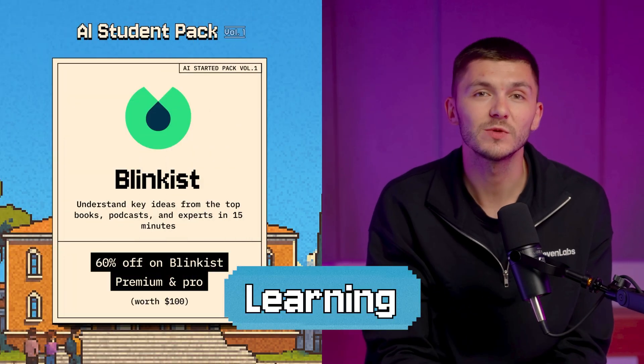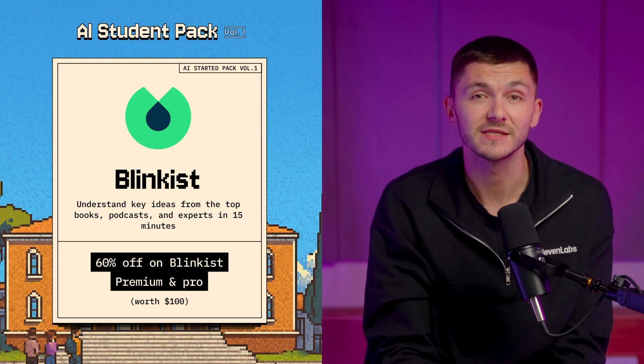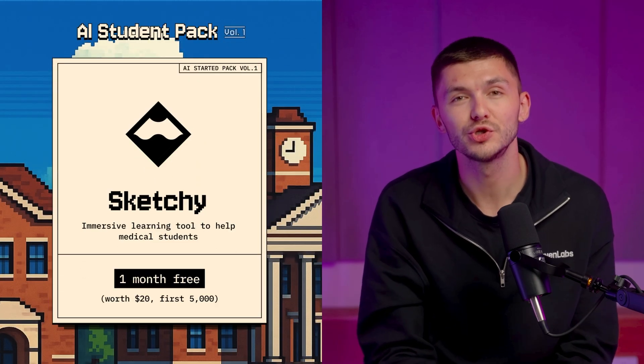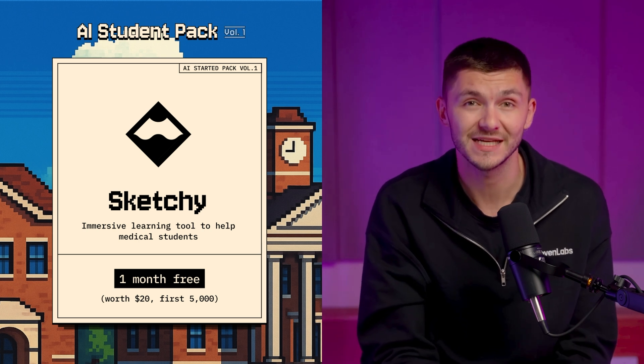And onto the next category, we have AI apps to help you learn, such as Blinkist, which lets you understand key ideas from the top books, podcasts, and experts in just 15 minutes. Sketchy, which is a tool to help medical students retain the most complex medical facts and build clinical confidence using 1,400 plus sketches.